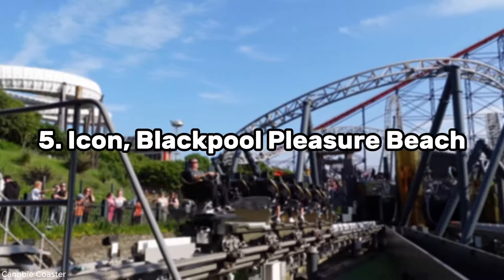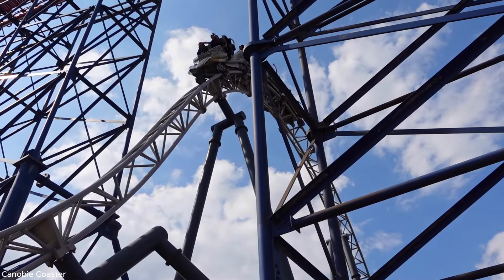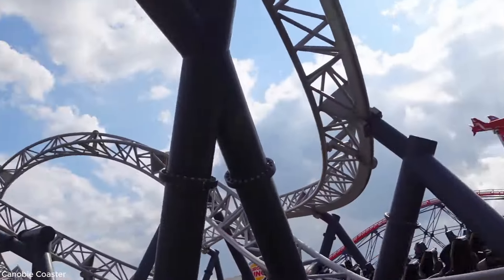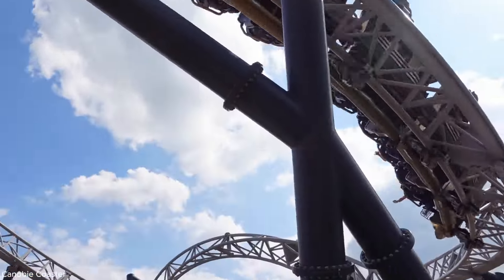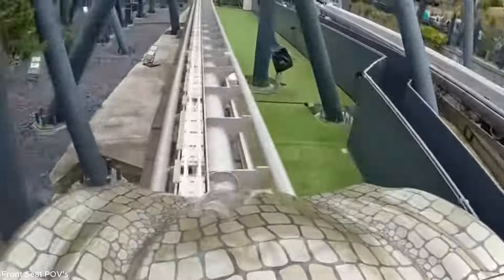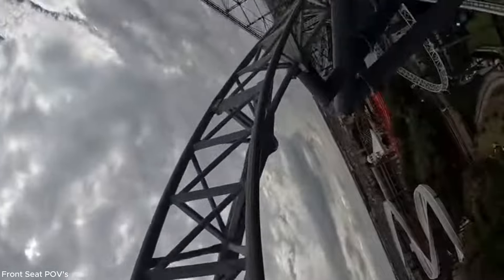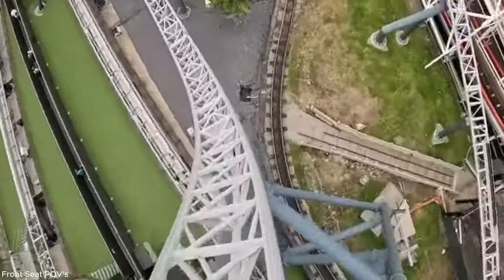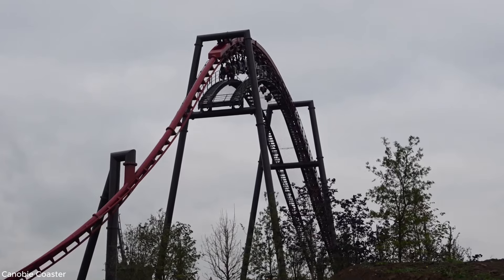Just cracking into the top five at spot number 5 we have Icon at Blackpool Pleasure Beach. Not to sound harsh, but this feels like a slower version of an Intamin blitz coaster. Icon is a lengthy multi-launch coaster made by Mack Rides, featuring many twists and turns combining floater and small ejector airtime pops over the whole layout, plus two hang-time-filled inversions. But these launches are just the slowest in the business. And note: this ranking is not based on the Enzo spinning seat.